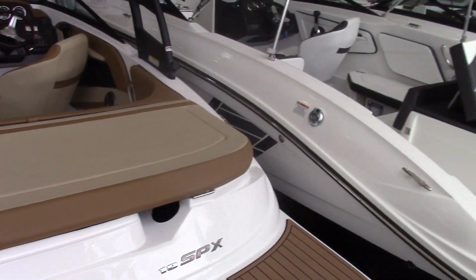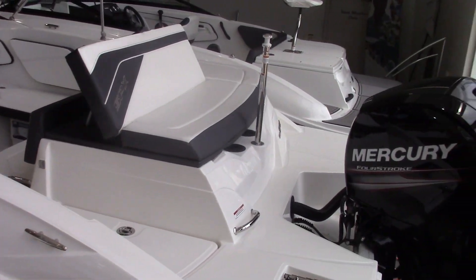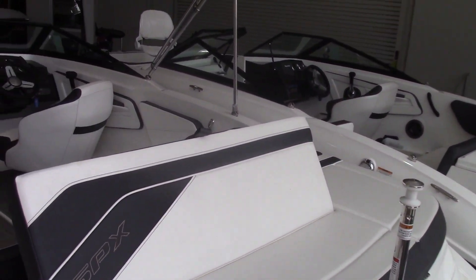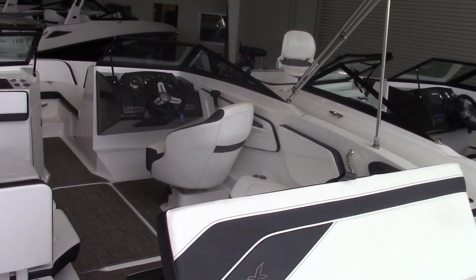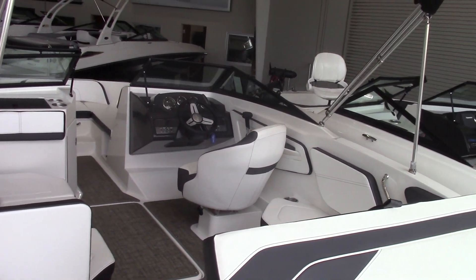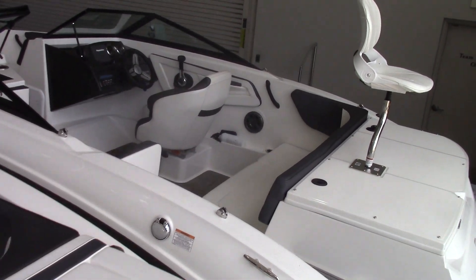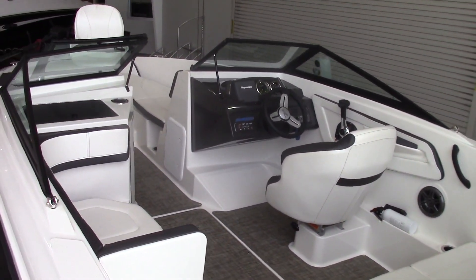And to cover all of our bases we've got the outboard version and the 21 SPX, which has been very popular for us. And then right down on the end we have our brand new fish and ski model equipped with the trolley motor and a fish finder.